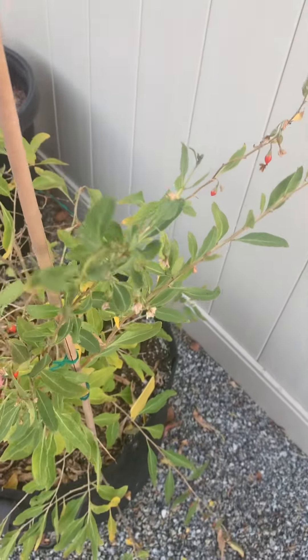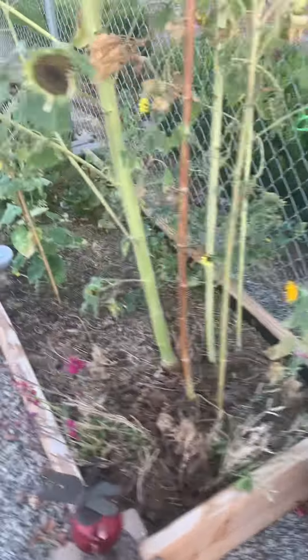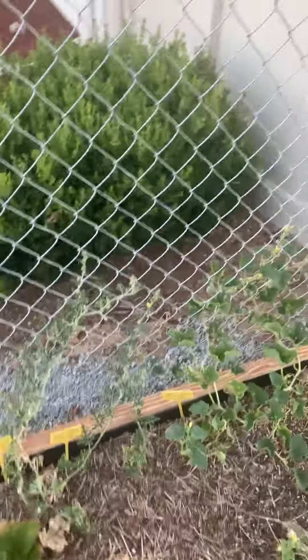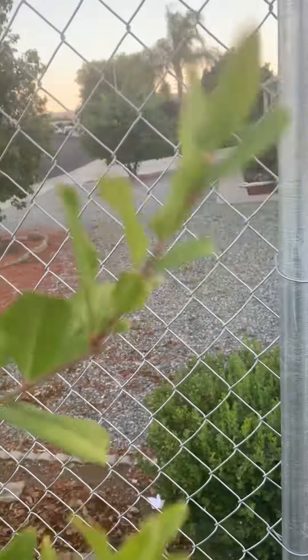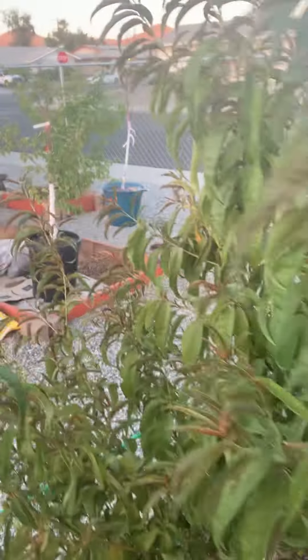Goji berries. I love goji berries, these are good. Either you like them or you don't. A lot of melon vines growing, honeydew vines growing. Nice pomegranate tree doing over here, looks pretty good. Spicy Z's holding up.